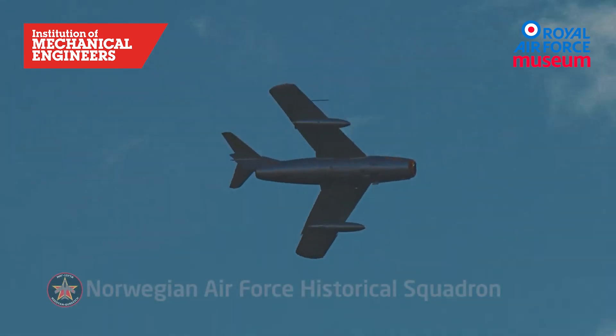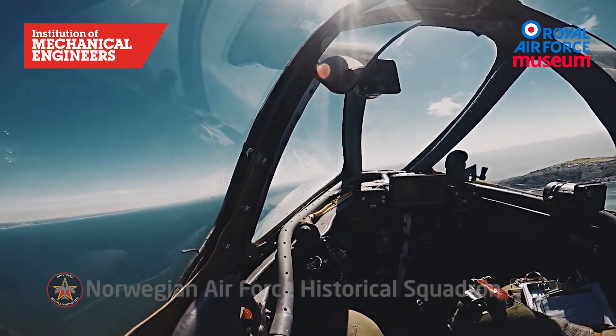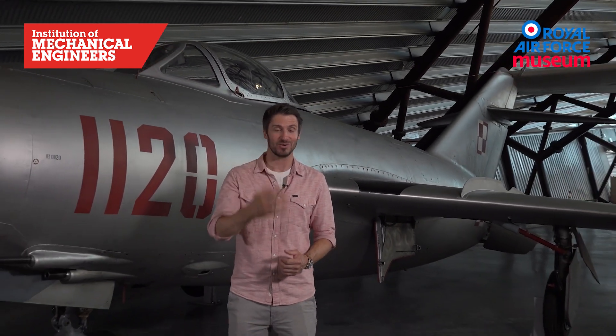The MiG-15 saw service in the Korean War, where its high performance came as a shock to the Western powers. There you have it — the MiG-15, our number five aircraft: the excellent product of Soviet engineering, British engine technology, and German aerodynamic know-how.